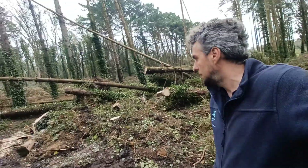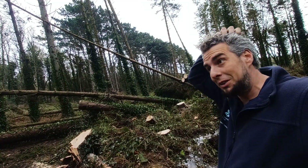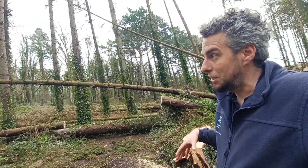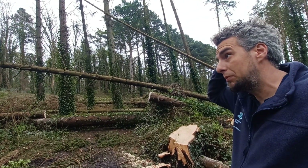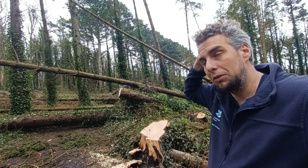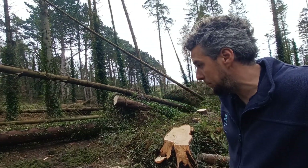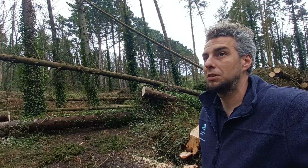Good morning from Mount Stewart. After another storm and more wind blows, we've got trails closed again. Regulars will probably already know if you've been here this week — we've closed the Ploughman's Loop trail because of a large wind blow. A lot of these new wind blows on the estate are directly related to Forest Service thinning works, leaving an unstable crop, which means even in quite low-level wind storms trees are toppling over.